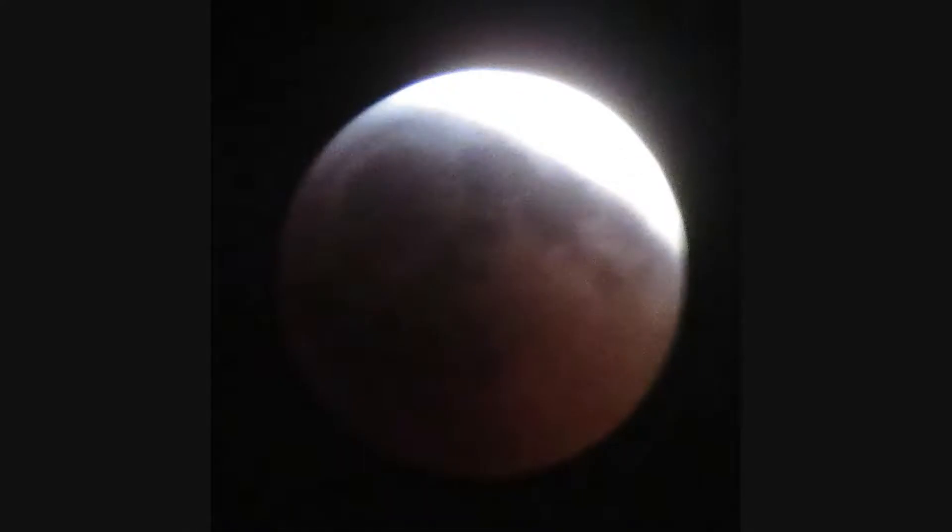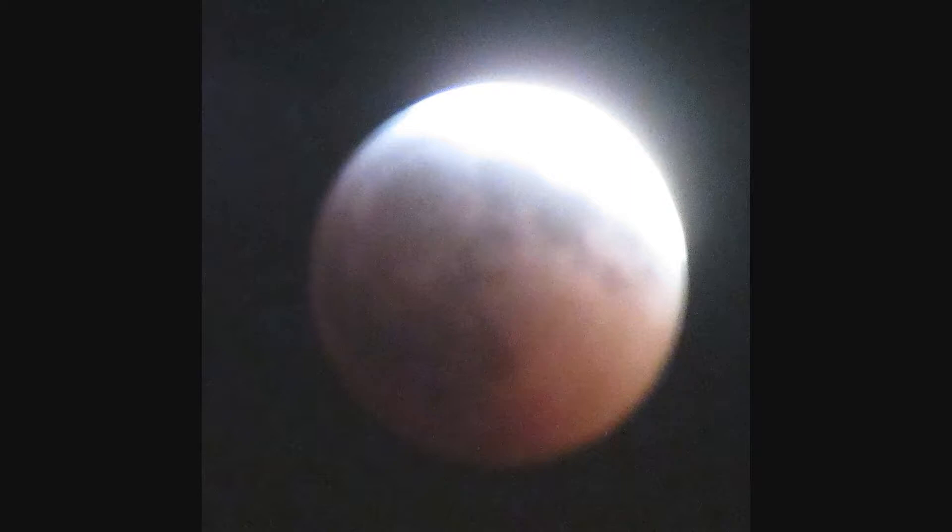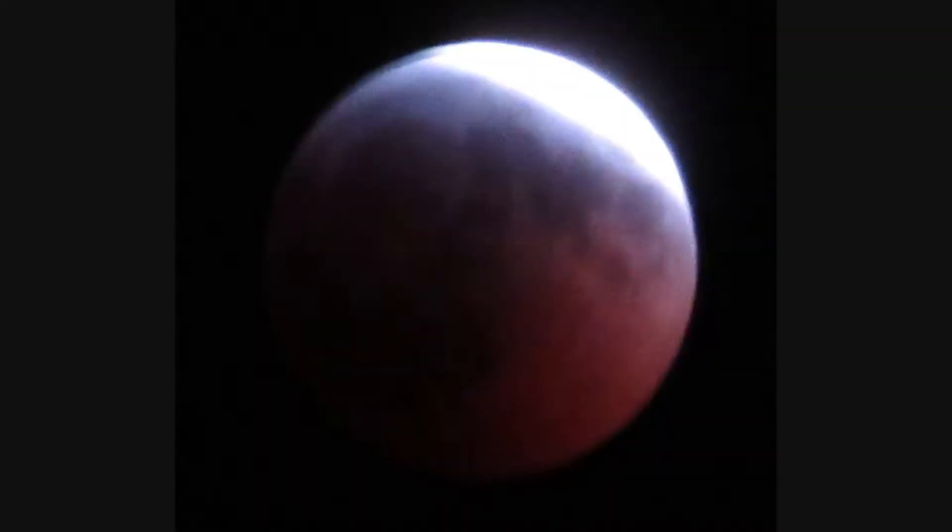It was also 14 degrees outside, so I was only willing to be outside for about 20 minutes or so while I was very near the point where the moon was going to go into totality. And then I took some pictures of it in totality, or as close as it was going to get, and then I went back inside because even through all those layers, I lost all feeling in my fingers.